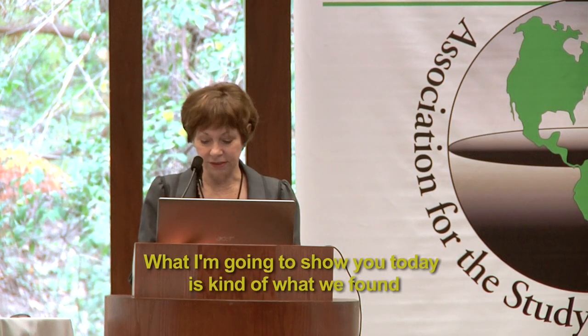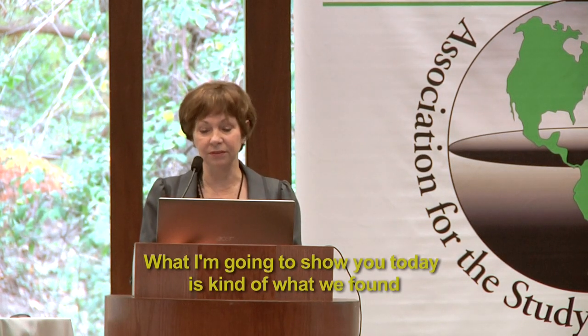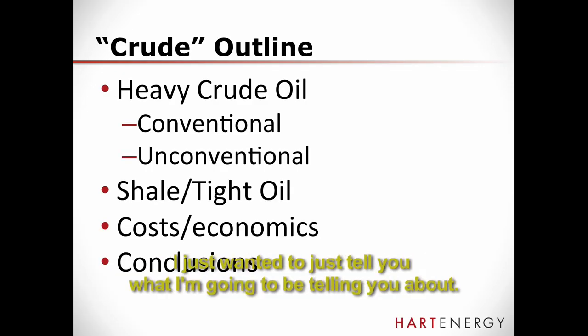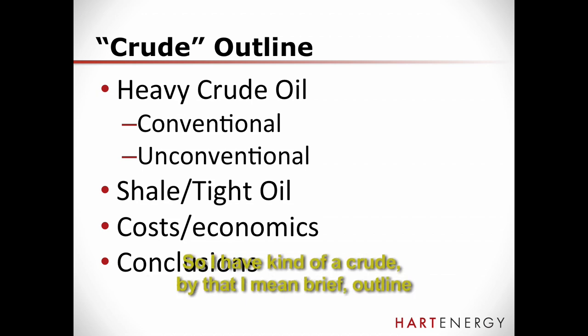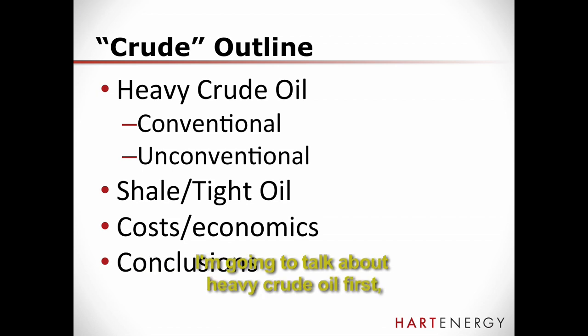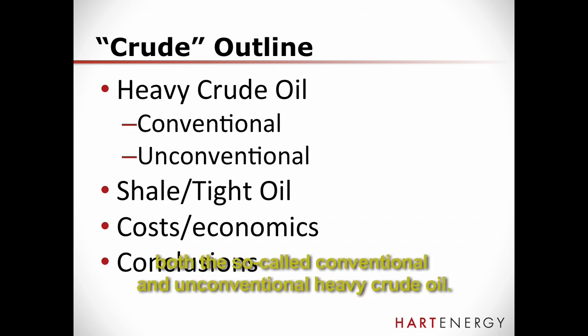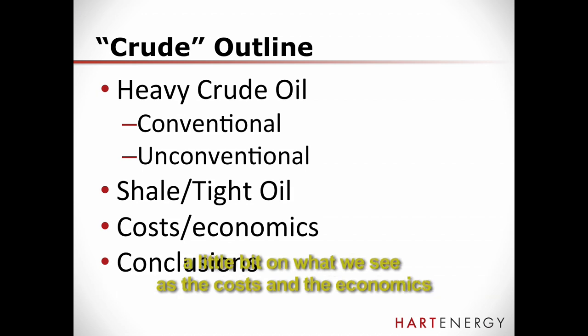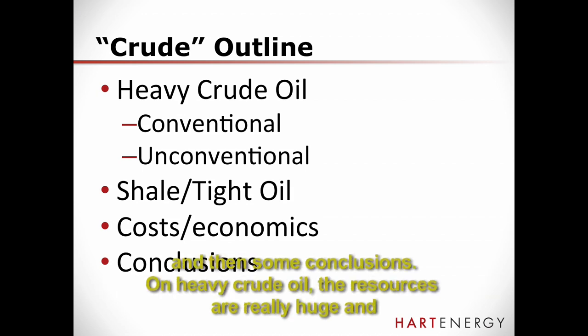What I'm going to show you today is just what we've found by digging into some of this stuff. I have a brief outline of what I'm going to be talking about. I'm going to talk about heavy crude oil first — both the so-called conventional and then the unconventional heavy crude oil. I'm going to talk about our forecast of shale and tight oil in North America, a little bit on what we see as cost and economics, and then some conclusions.